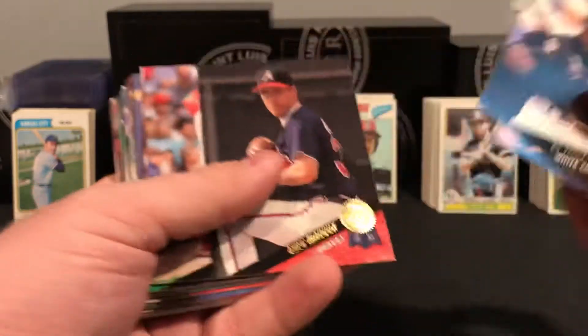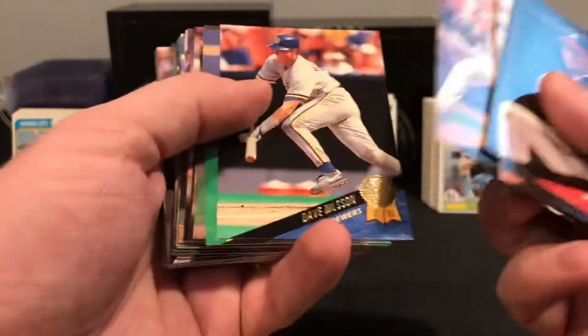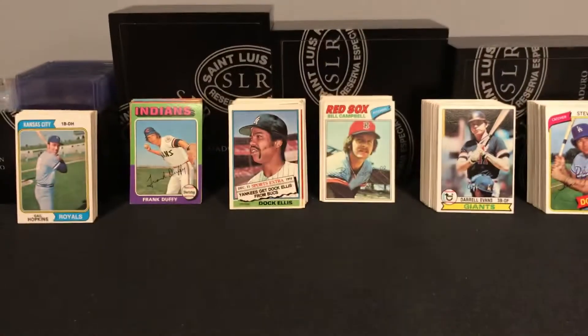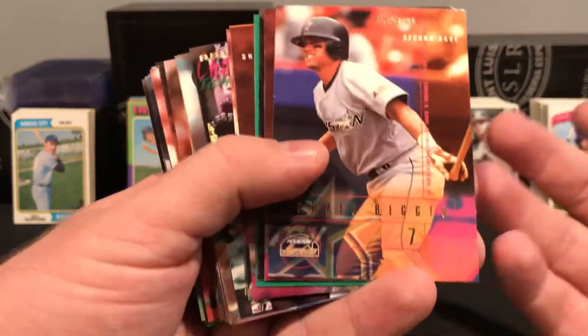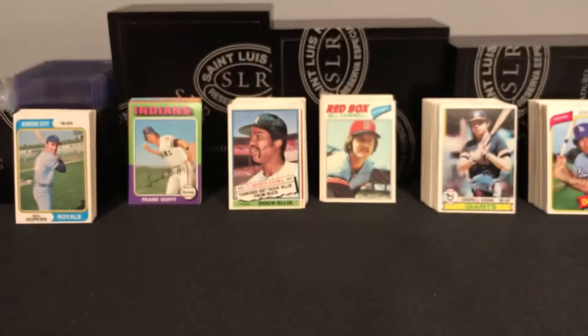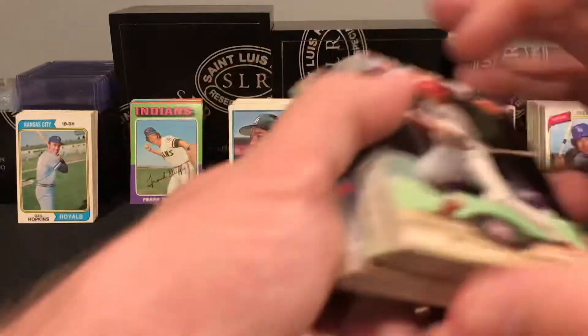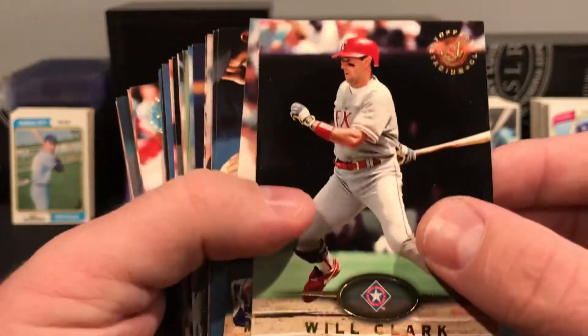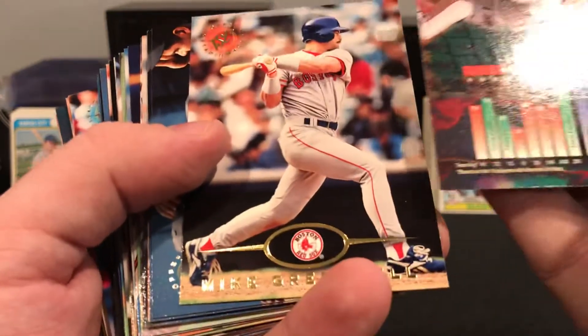I remember this Leaf set — some decent players too like Bo Jackson, Greg Maddux, Ozzy. I remember this set being around when I was a kid. We also got some Fleer — this was '95. At that point in my collecting career I had transitioned mostly to basketball and football. Some Stadium Club too — I actually enjoyed these. I think it must be mid-'90s. So some decent looking cards.